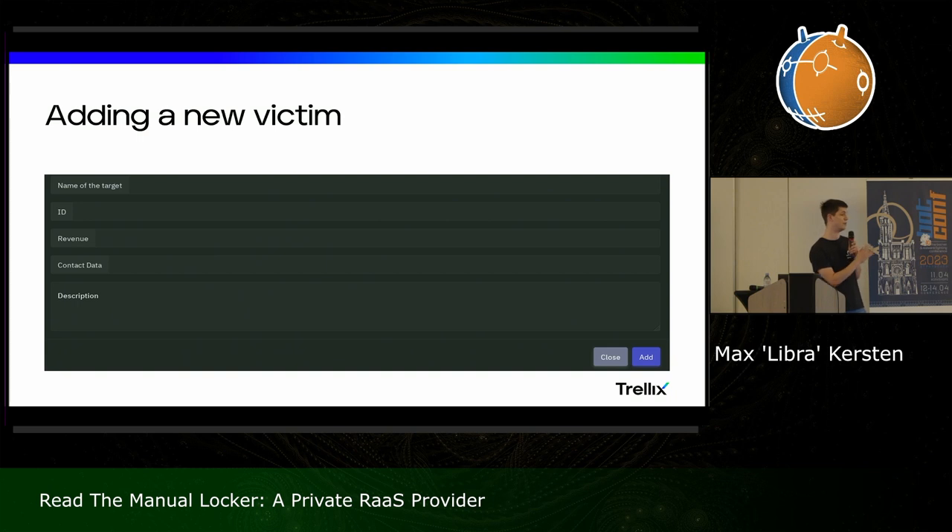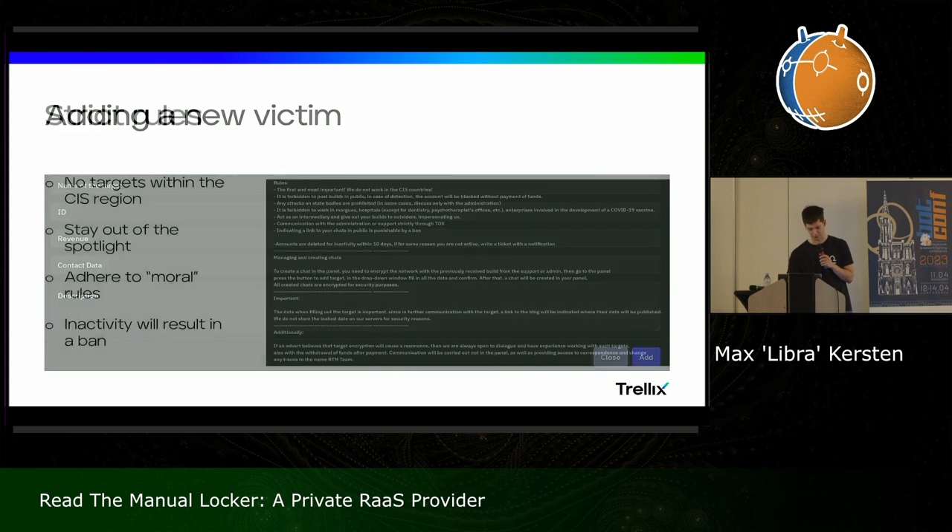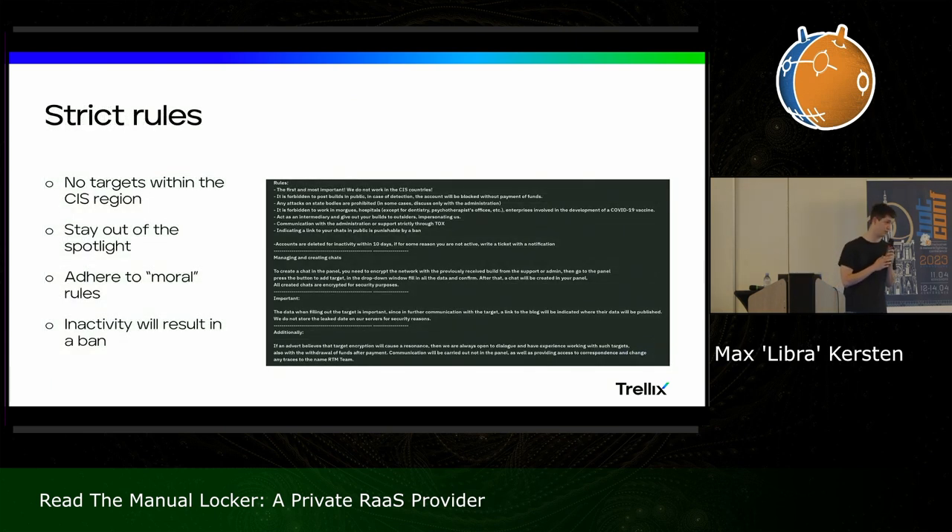Note that they don't publish their victims — the whole goal they have is to stay out of the spotlight. Therefore we can only guess as to what they use this for. One assumption is that the operator uses this to check affiliates. Checking affiliates is required if you have rules, and there are rules for this group — very strict ones. The text on the screenshot is slightly hard to read on the beamer, but the bullet points highlight the major parts: no targets within the CIS region under any circumstance. This is not unique for malware, but it might give us a clue as to potentially where the actors are located.